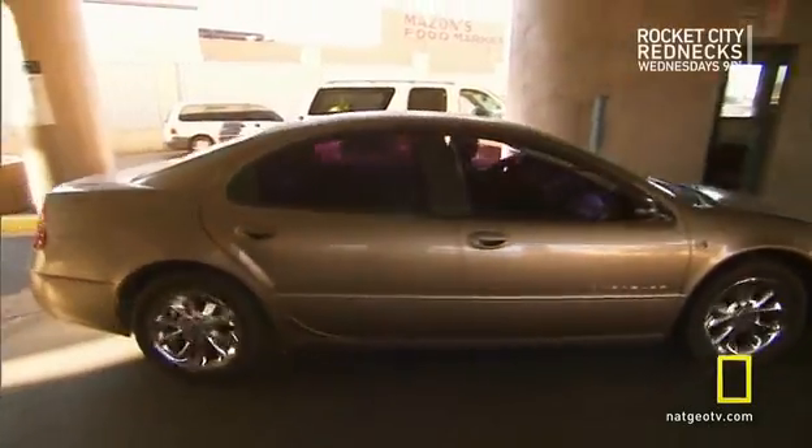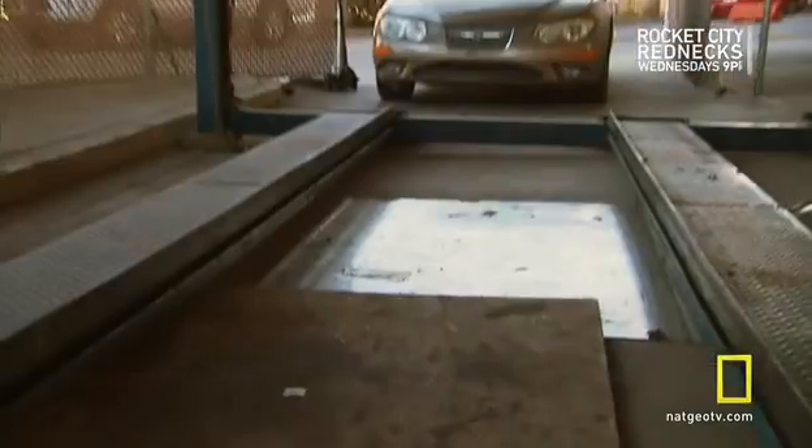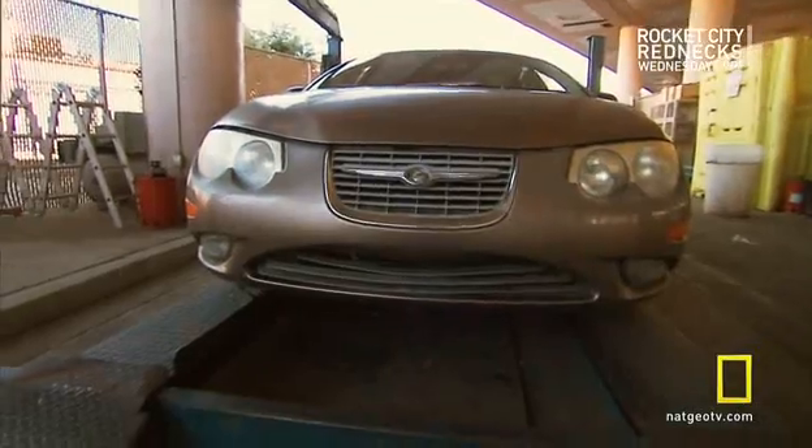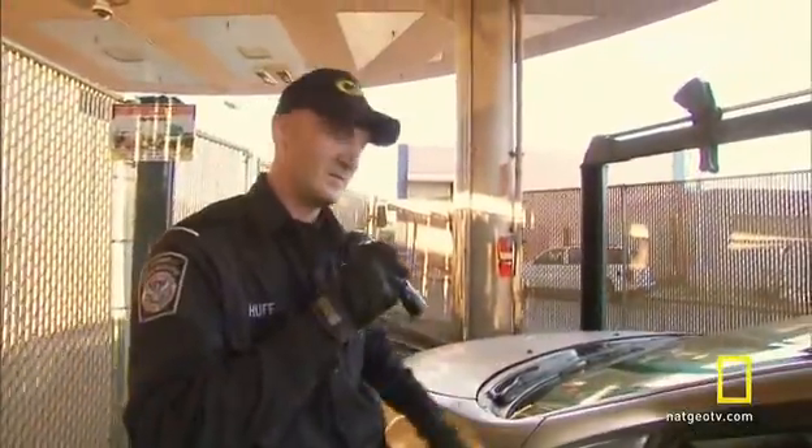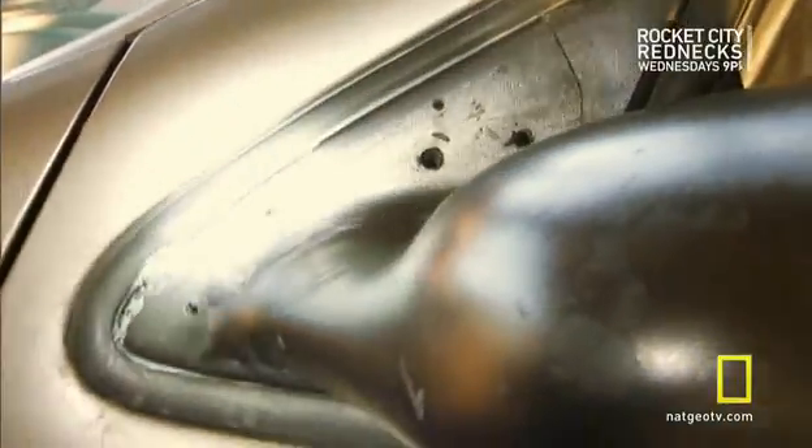Officers escort the driver into the station and pull the sedan into secondary inspection. This mirror right here, there's Bondo dust all over the mirror. That's not normal. Auto body fillers like Bondo suggest possible tampering.